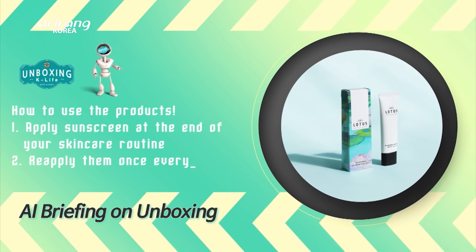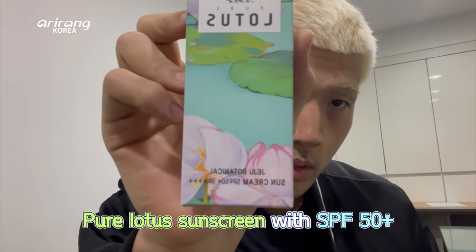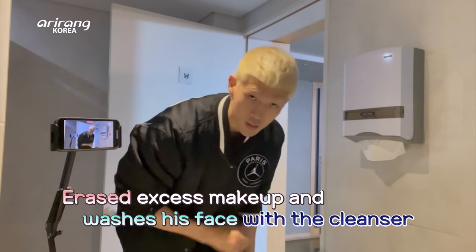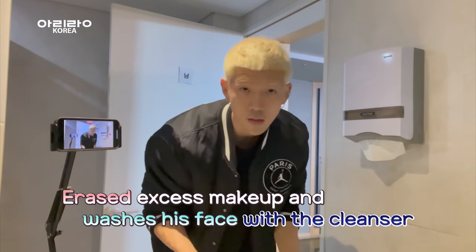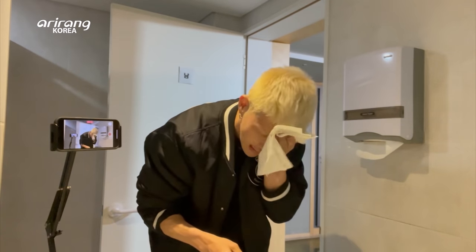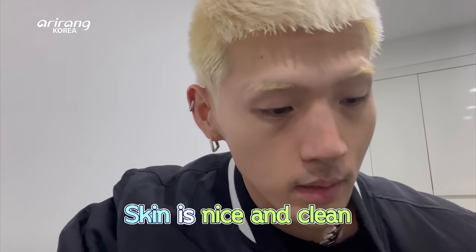Apply the sunscreen at the end after your daily skin care routine on your face, arms, and legs. The Pure Lotus — it's actually a sun cream essence. And we also have a cleanser as well. So let's go ahead and start with the cleanser first. After a long day, although I did use this to remove a little bit of excess makeup, I want to show you guys.